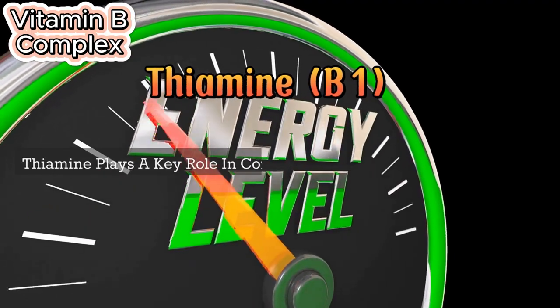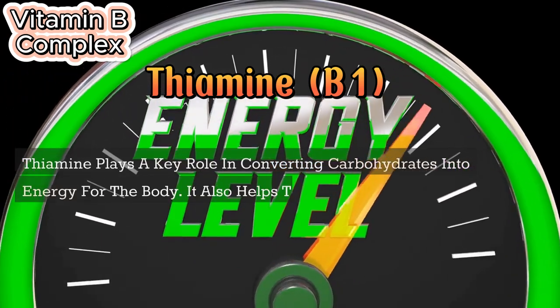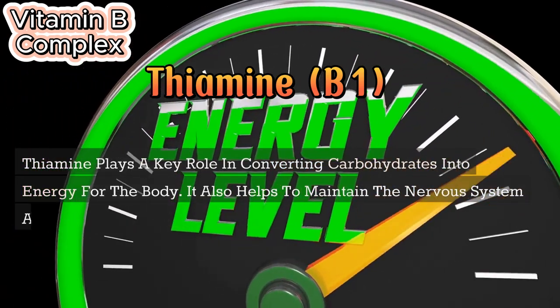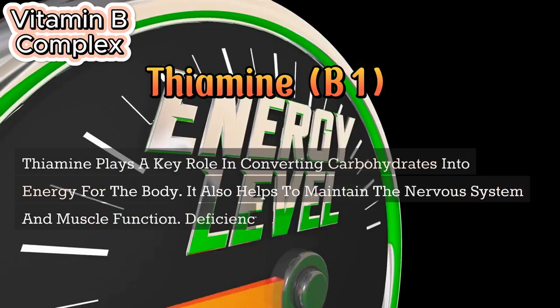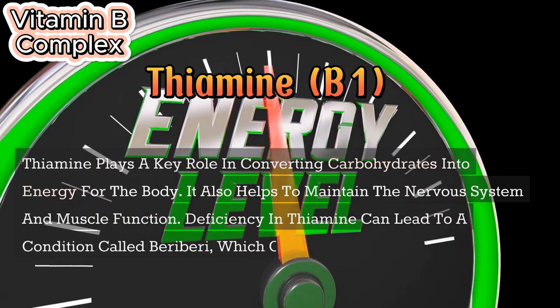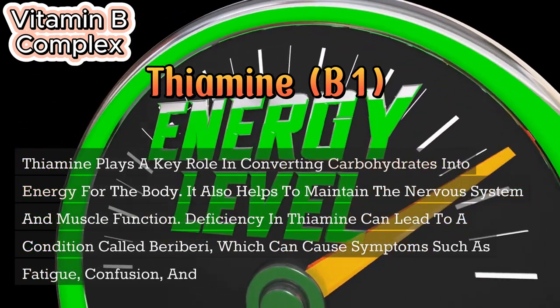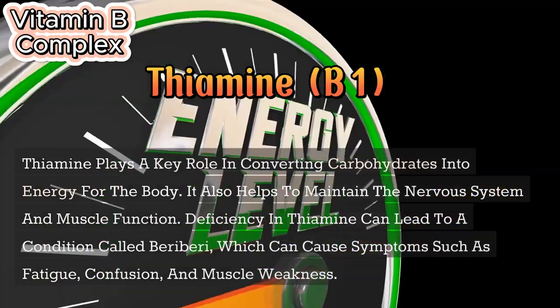Thiamine (B1) plays a key role in converting carbohydrates into energy for the body. It also helps to maintain the nervous system and muscle function. Deficiency in thiamine can lead to a condition called beriberi, which can cause symptoms such as fatigue, confusion, and muscle weakness.